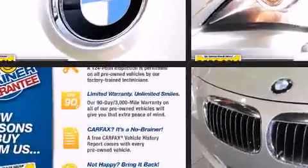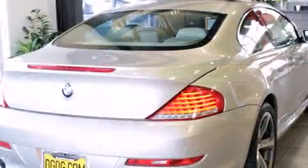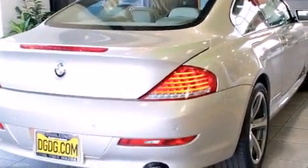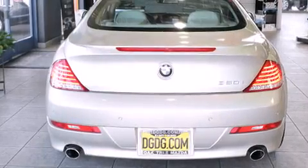BMW made sure to keep road handling and sportiness at the top of its priority list. Under the hood, you'll find an eight-cylinder engine with more than 350 horsepower. And for added security, Dynamic Stability Control supplements the drivetrain.